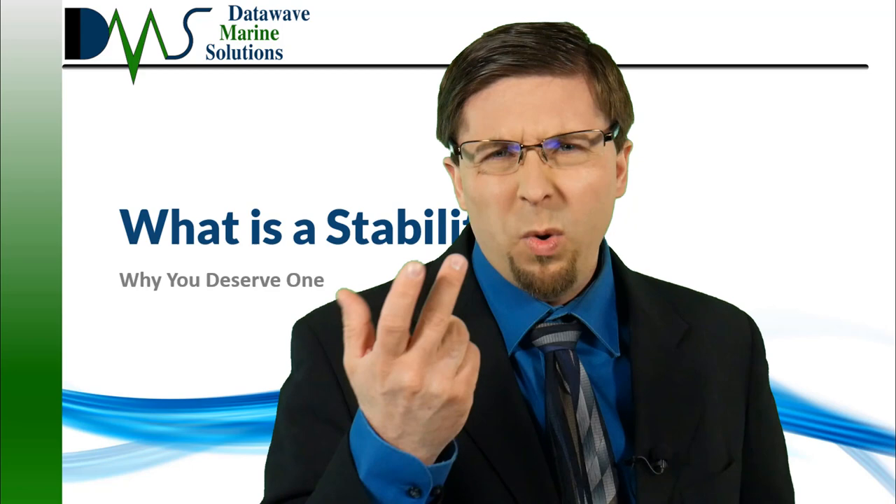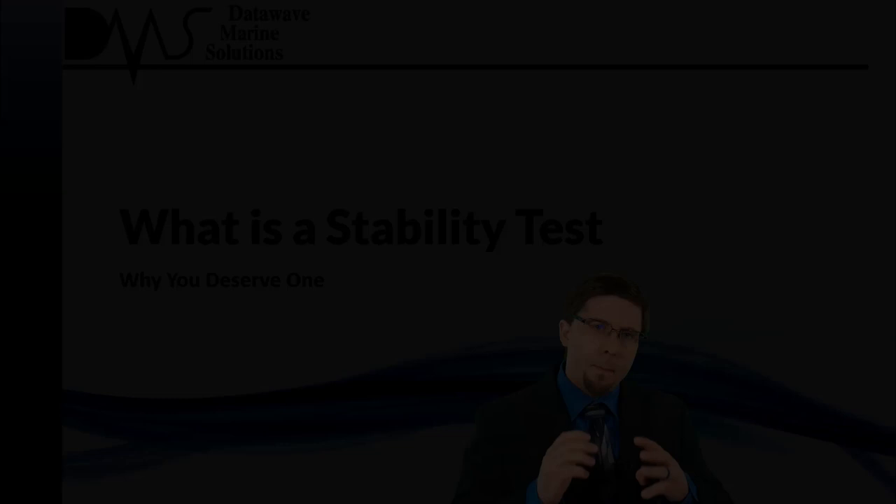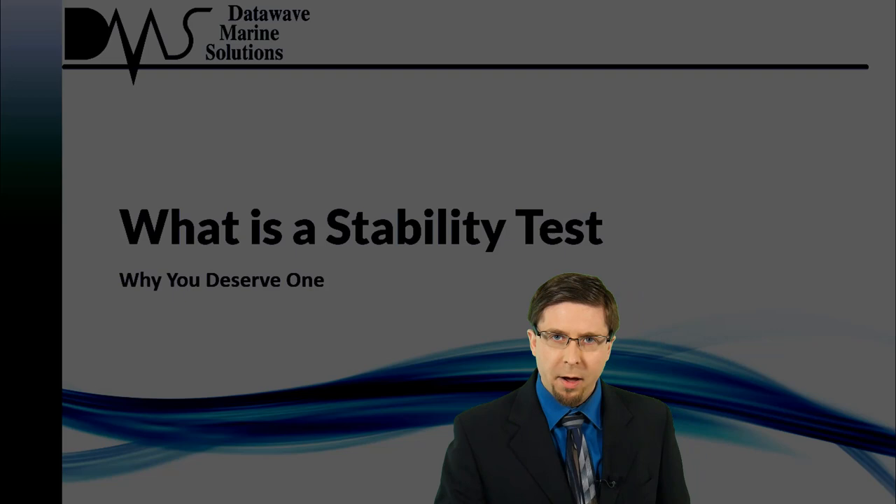Stability test is done! Did we pass? Wait a minute, what does any of this stuff even mean? Black clouds threaten the sky, and waves roll across your bow. Apprehension grows in your gut, and suddenly that stability booklet doesn't seem very reassuring anymore.